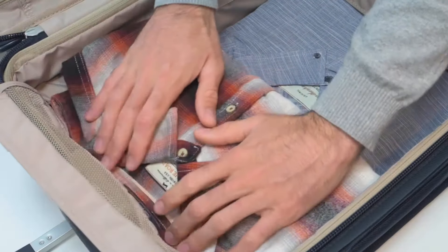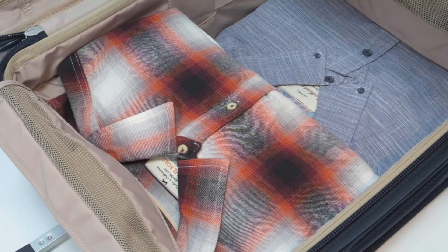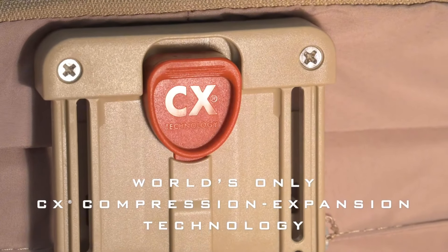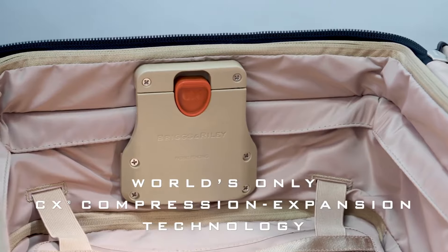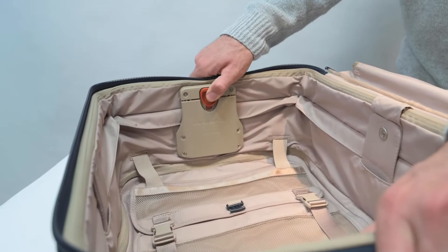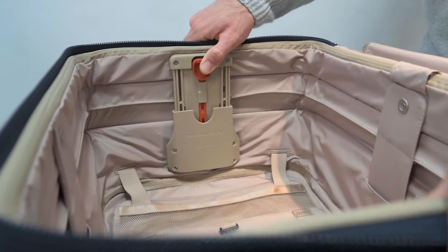One standout feature of this suitcase is the CX Expansion System. If you need more space, simply press the CX buttons and pull the sides to expand the suitcase. Later, you can compress it back to its original size. This is an incredibly practical solution when you need extra packing room.